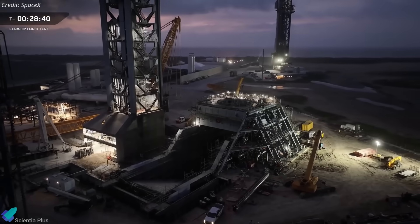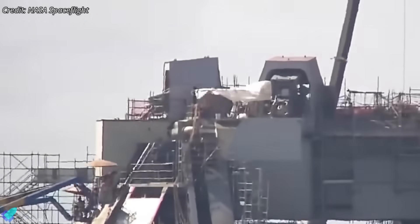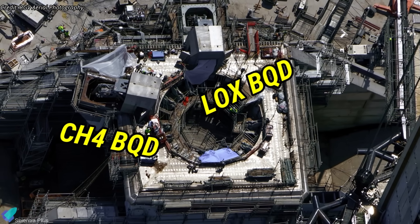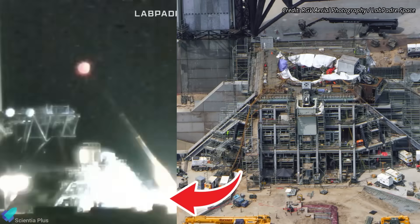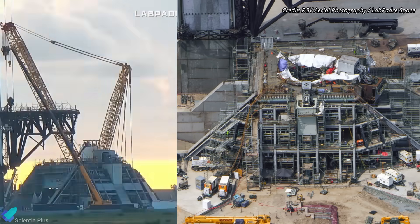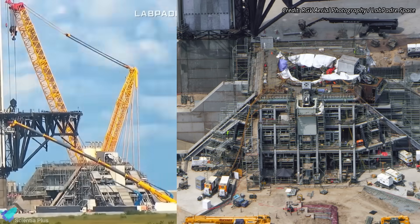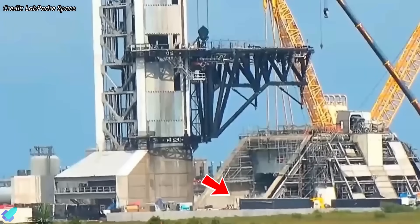Back at Starbase, Pad B is approaching operational readiness. Recent tests have focused on the booster liquid oxygen quick disconnect mechanism, which has been repeatedly extended and retracted to verify mechanical alignment and speed control. Methane QD testing is expected to follow soon, and once they are confirmed to be operating as designed, technicians will finish the hood paneling on both BQDs. The gantry structure, which houses propellant lines, electrical conduits, valves, pressurization systems, and other support hardware, is also nearing completion. Teams are sealing each section with protective panels after inspecting and verifying that everything underneath is properly installed, connected, and ready for operations.